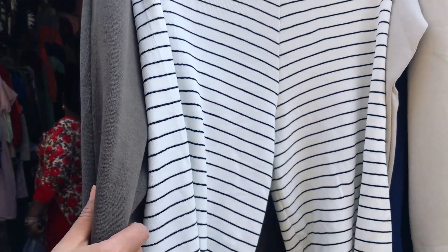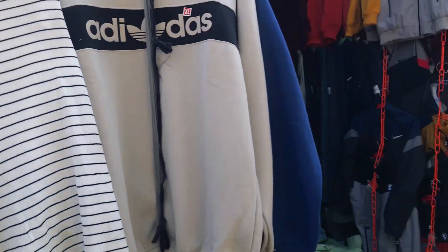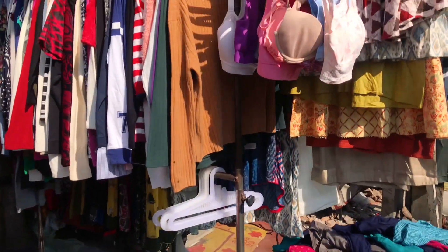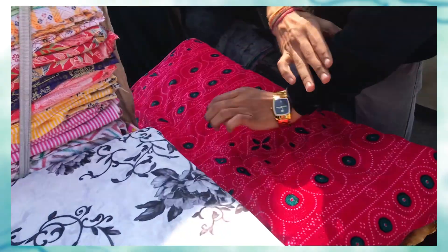Lastly, you can also find a lot of pajamas and lingerie at this market — exported goods including lingerie, night suits, pajamas, and t-shirts. There are a few shops dedicated to these items, so do check them out.